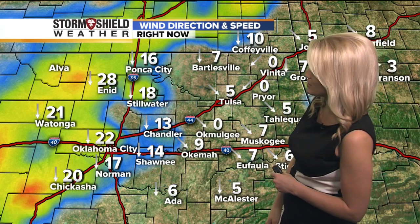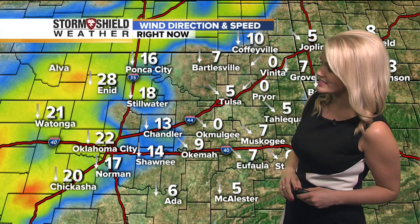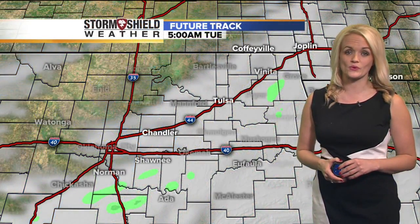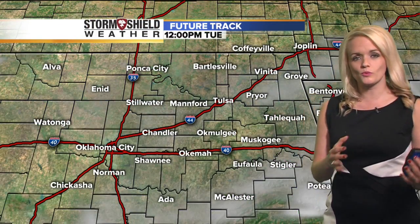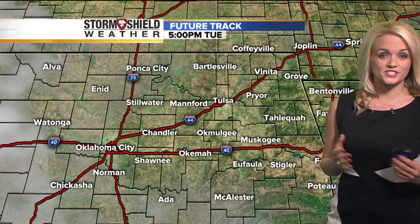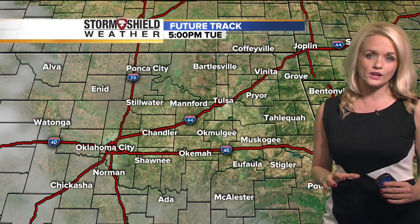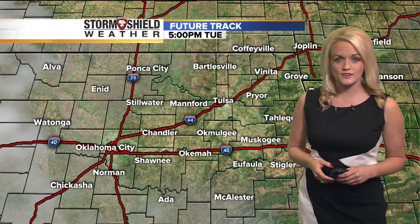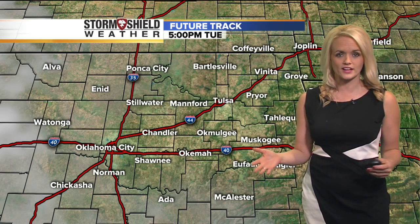It's currently only five miles an hour here in Tulsa, but as you take a look even as close as Stillwater and Ponca City, it's up in the teens, and Enid there has 28 mile-per-hour winds out of the north. So already strong. We'll watch for clouds to kind of move out, get a break in the clouds at midday, and then we'll be looking for more sunshine through the afternoon, but cooler air is filtering in.